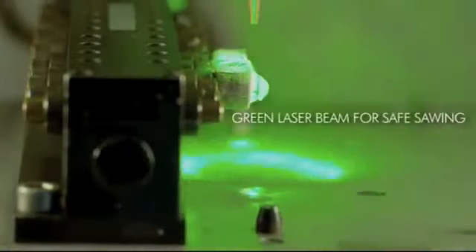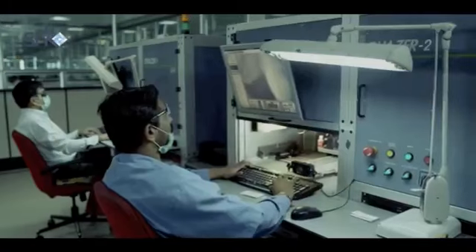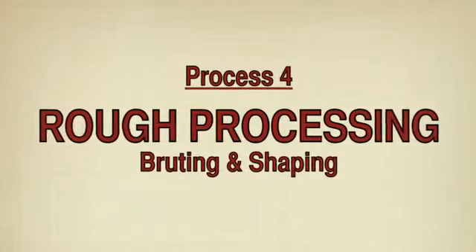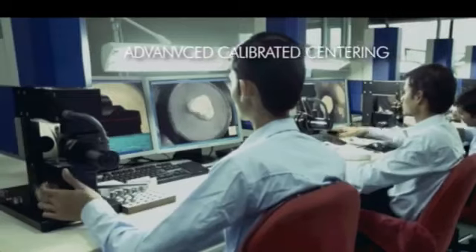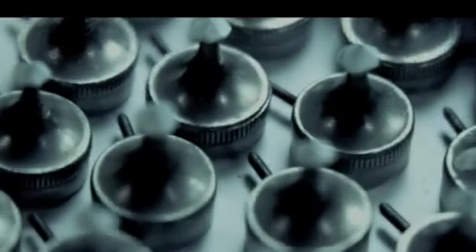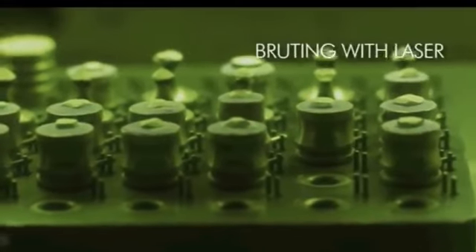This is a revolutionary, safer, and faster way to diamond cutting. Advanced calibrated centering manufactures perfectly symmetrical diamonds to a high degree of accuracy. The development of laser techniques has increased the ability to shape the diamond, preparing it for faceting and polishing.